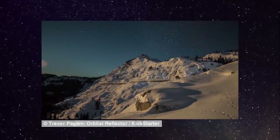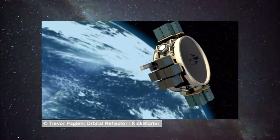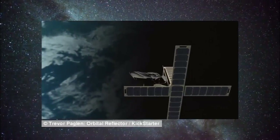Global Western is an aerospace firm working with Trevor Paglen and the Nevada Museum of Art to design and manufacture Orbital Reflector. Space Flight Industries will arrange for the launch of Orbital Reflector on board a SpaceX Falcon 9 rocket.